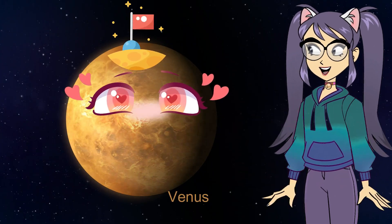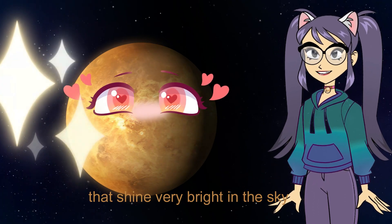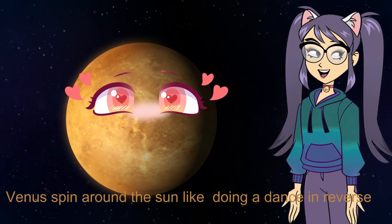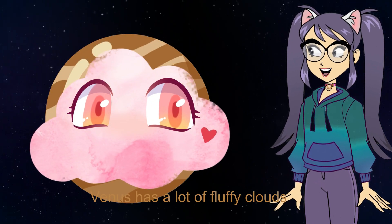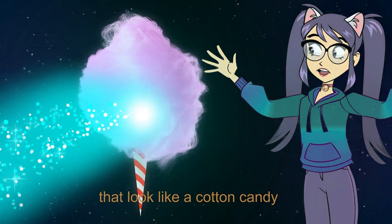Venus. Venus is like a twinkling star that shines very bright in the sky. Venus spins around the sun like doing a dance in reverse. Venus has a lot of fluffy clouds that look like cotton candy.